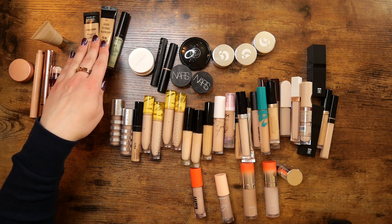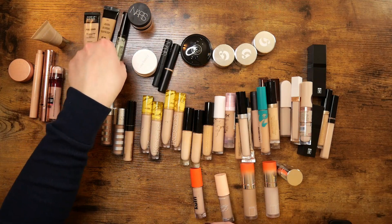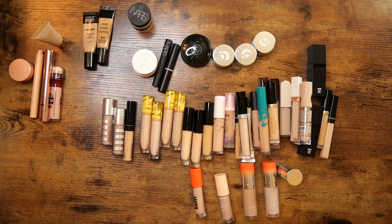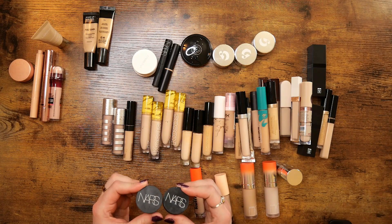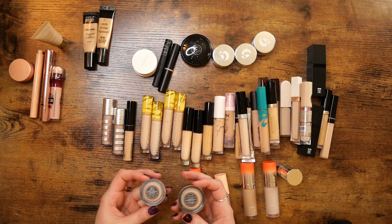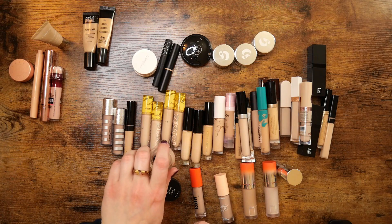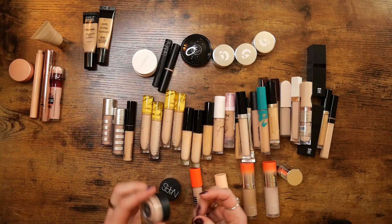So let's first start with strictly blemish concealers. I have a green color corrector — I don't use this very often, but since it's the only one I have and just in case I ever need it, I'm going to keep this. My favorite blemish concealer right now is the NARS Soft Matte Complete Concealer. I have the shades Vanilla and Crème Brûlée. Vanilla right now is kind of too dark for me, but when I blend it out on my face it's mostly okay.